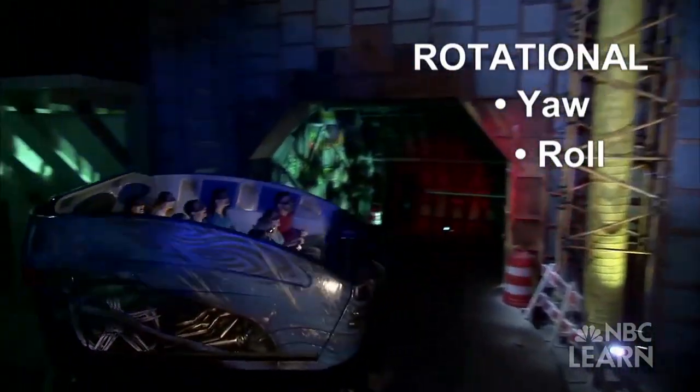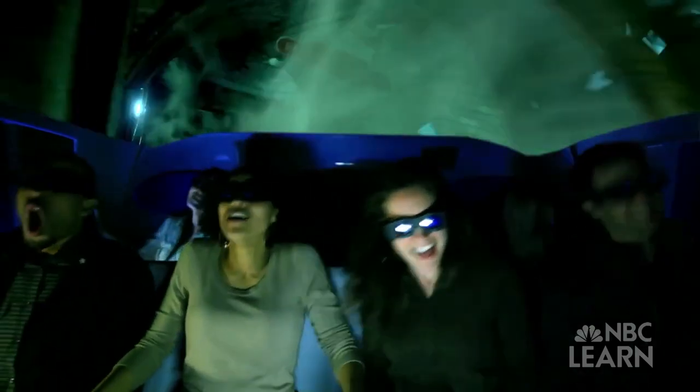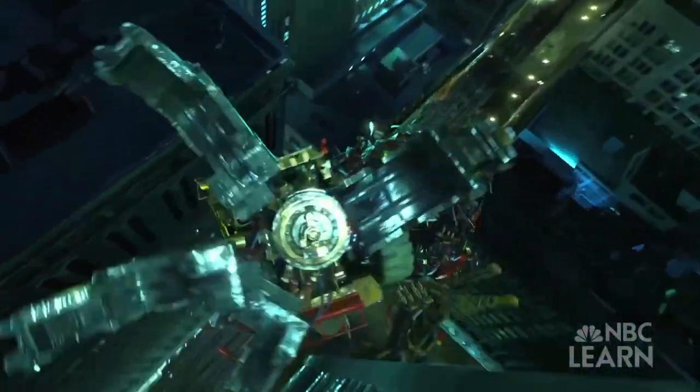We have these ride vehicles going by behind us. What makes this ride vehicle so special is it has a motion base underneath the ride vehicle. It gives us six degrees of freedom, both translational and rotational. So it gives you the illusion that you're actually flying through the Transformers world or speeding toward dangerous robots.